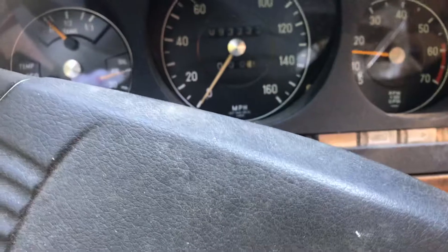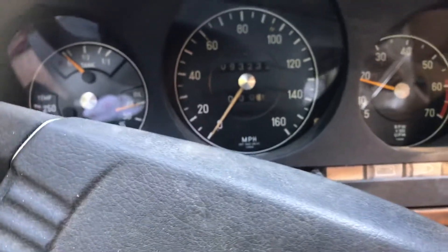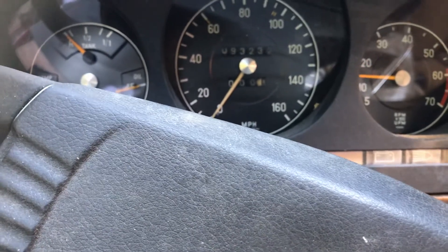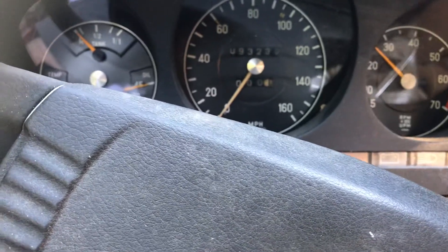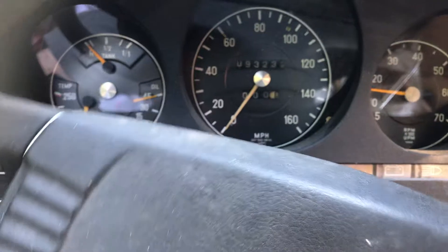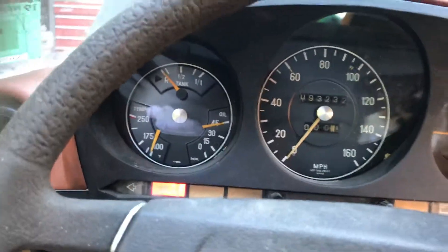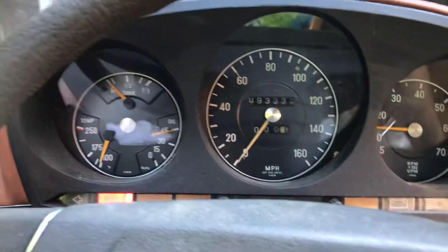You need to lube the throttle linkage for your driving input. Certainly choppy. Screaming power steering — feels like it's got it though. Check the fluid in that.